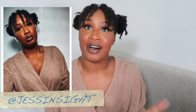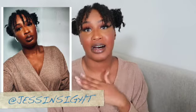Hey guys, welcome to my channel. It's Jess from Jess Inside. Thanks so much for watching. We're starting our countdown to my Tulum trip and I'm super, super pumped about it.